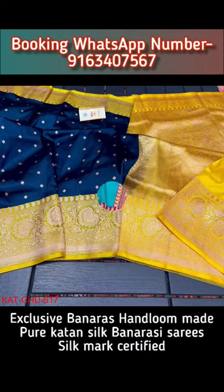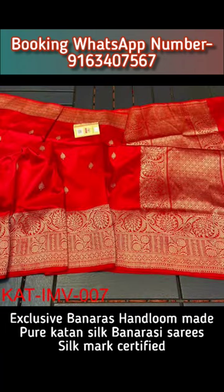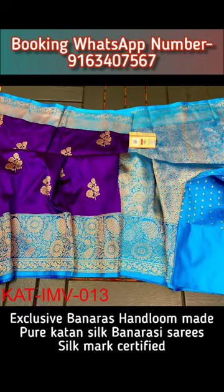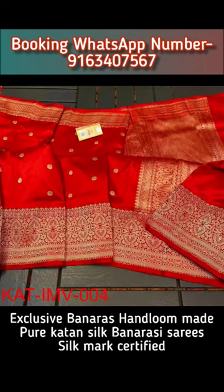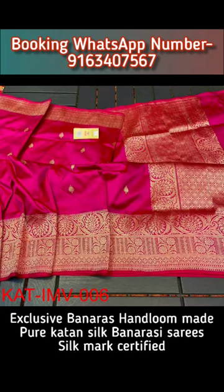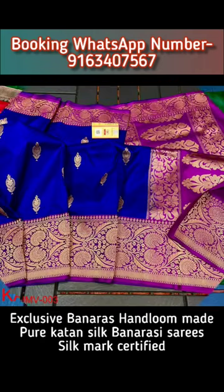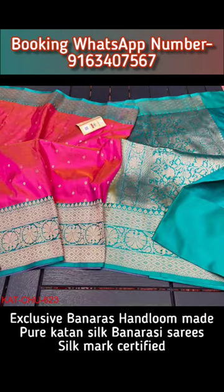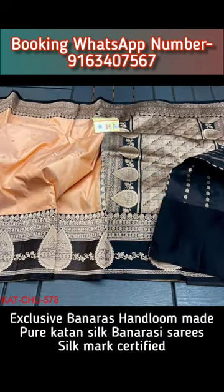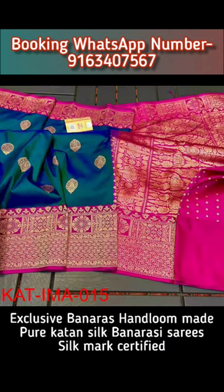Today in this video I will show you a very beautiful, classy, elegant, sophisticated and exclusive collection of Banaras Hand Loom Pure Katan Silk Banarasi Sari Collection. All these beautiful Katan Banarasi Saris will be silk mark certified and will have matching or contrast blouse base attached with the saris. Very fine, neat and minute Banarasi hand weaving detailing work has been done with pure antique zari in all this lovely collection.